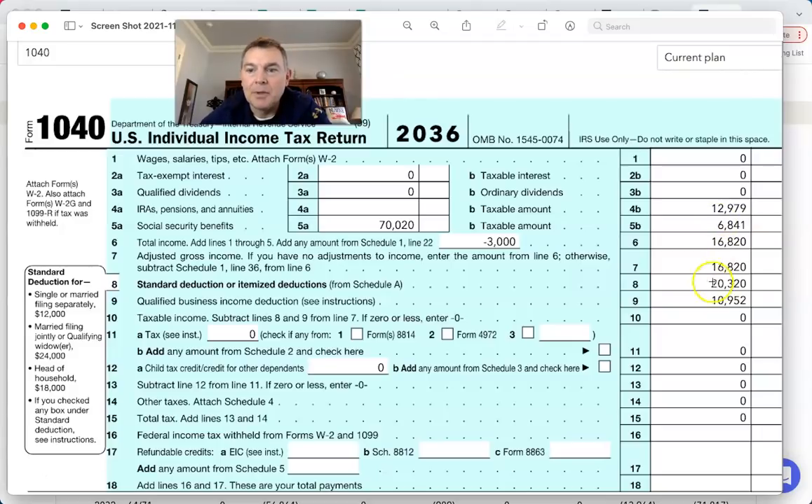That's it. So even if you have $19,000 here, it doesn't matter. We take our standard deduction plus our personal exemption. Our taxable income, line 10, is nothing. No taxes, no taxable income. They're living off $85,000 a year.